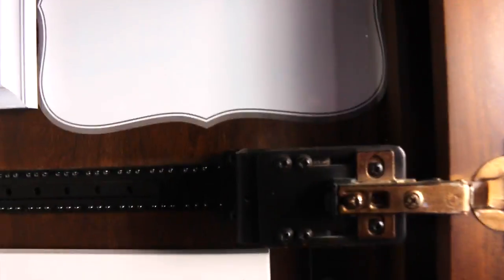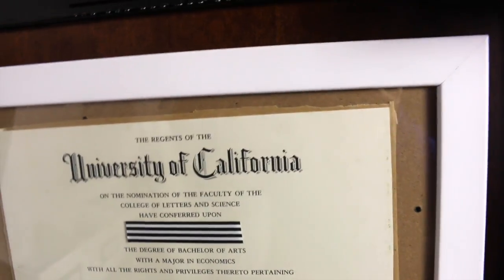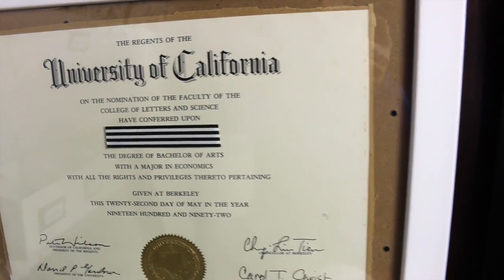That's my word for the year — 'Shine.' This section is reserved for notes to myself and motivation. Then this is my diploma — I had taken it out of a different frame and it got messed up, so I plan on reframing it with matting. My degree, if you want to know, was a BA in Economics.